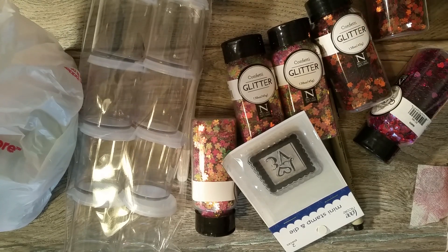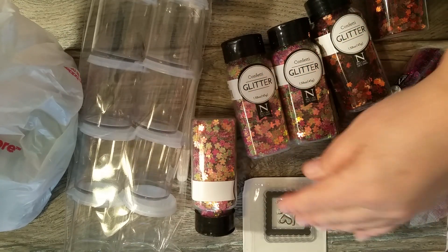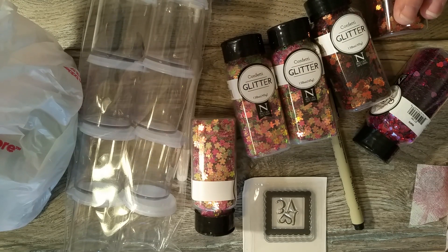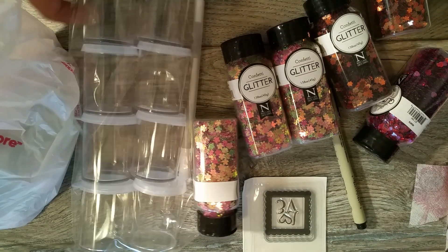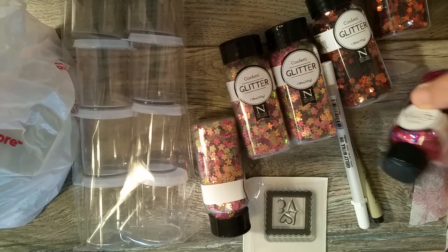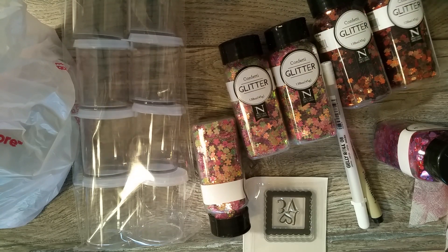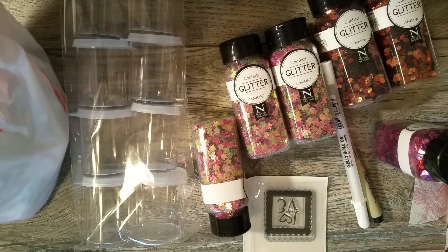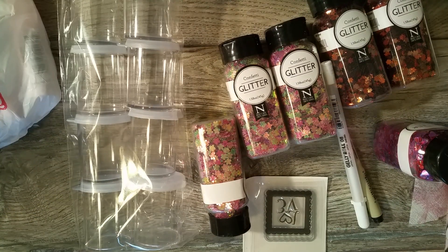Hi everyone! I have a little haul — actually, I have several little hauls. I went shopping yesterday again, and Abby needed to complete the rest of her swap, her goodies for her not-so-secret Santa. So we went shopping and I bought a bunch of goodies, and I want to share them with you.